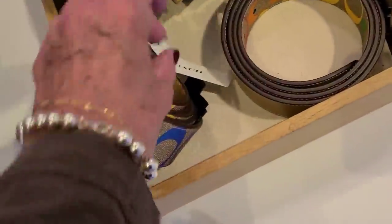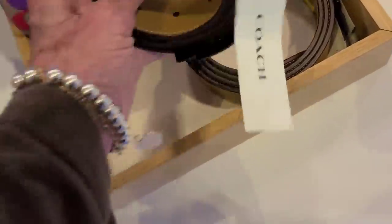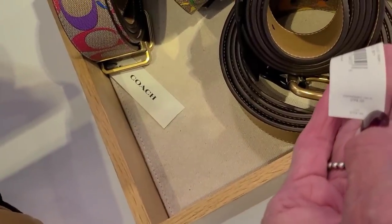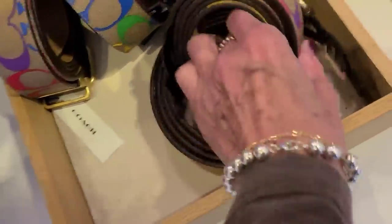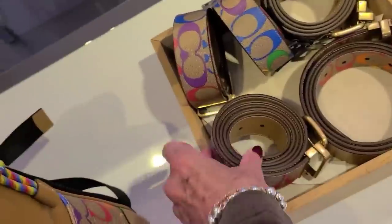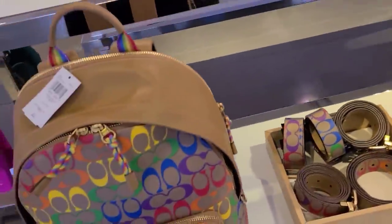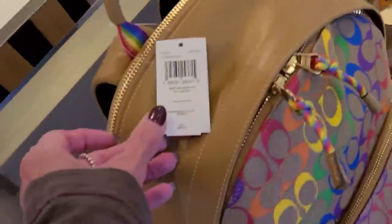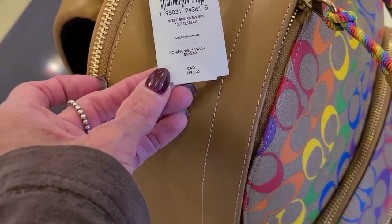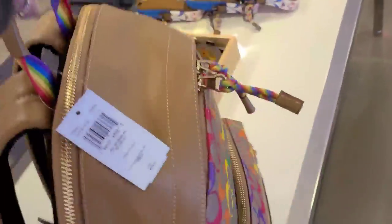And the belts — those are $198, 50% off. And we have a backpack, $598. The West backpack.